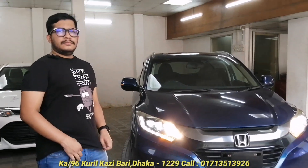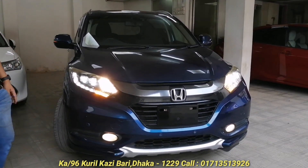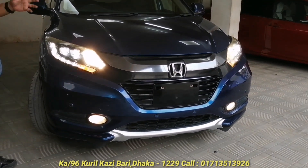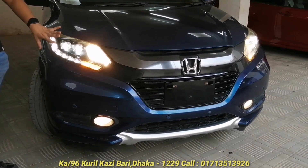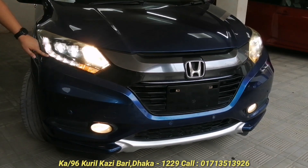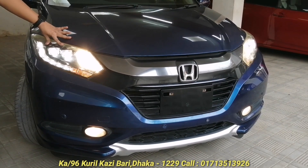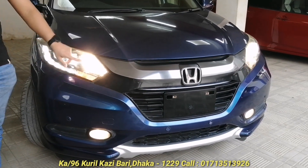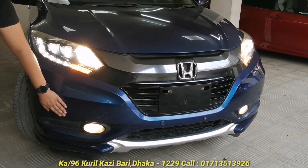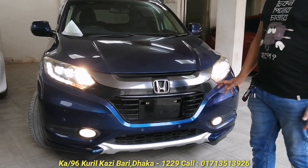So, you can see that the Honda Vezel is non-hybrid? Yes, Honda Vezel is non-hybrid. We buy it as a single product.